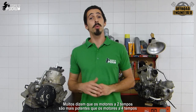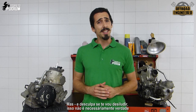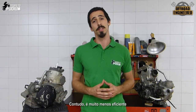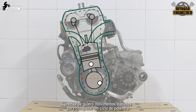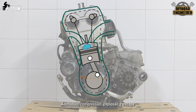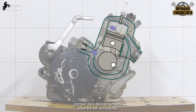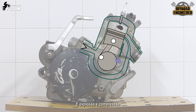A lot of people say that two-strokes are more powerful than four-strokes, but — sorry if this is disappointing — that isn't necessarily true. What a two-stroke engine has is a higher power output compared to four-strokes, but it is way less efficient. The four-stroke, as the name implies, has four different strokes to complete a full power cycle: intake, compression, explosion, and exhaust. The two-stroke takes half the strokes to do the same, because it has two of them working at the same time — intake and exhaust, and explosion and compression.